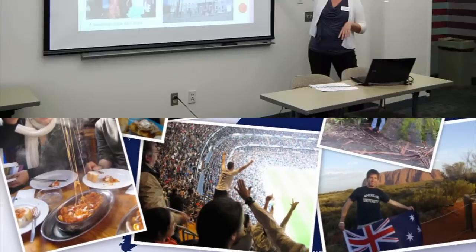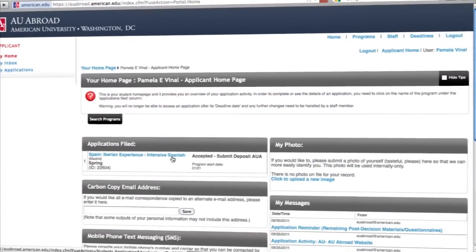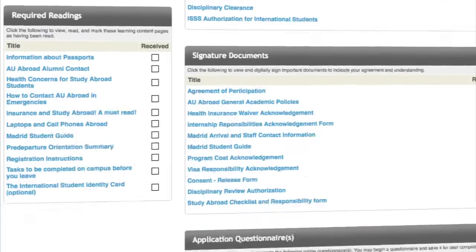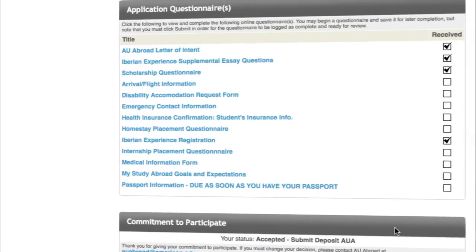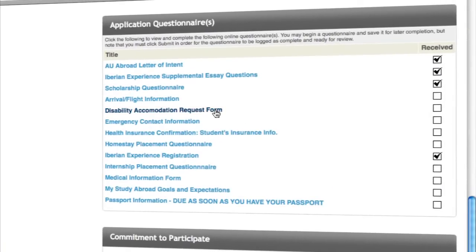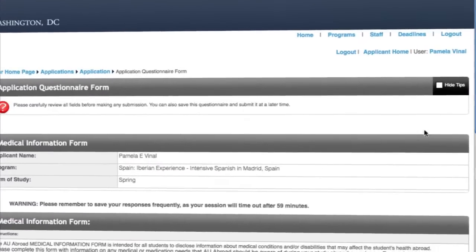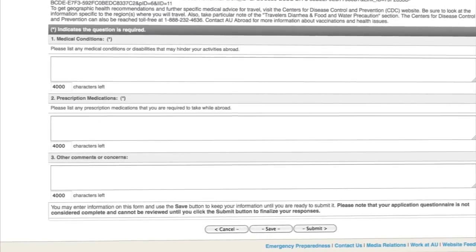Additional safety concerns will be discussed during your site-specific pre-departure meeting. Before you leave, on-site staff must be notified of any potential medical issues that could arise while you're abroad. Be sure to fill out the medical information questionnaire and the disability accommodation request forms in your AU abroad portal. This information will only be shared with on-site staff responsible for arranging any necessary accommodations.